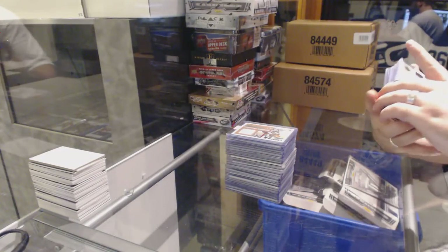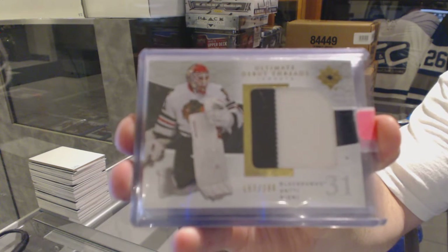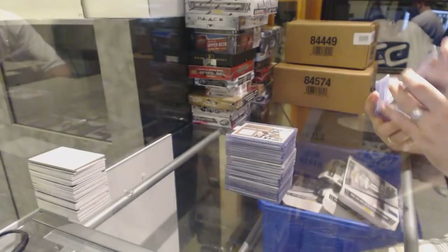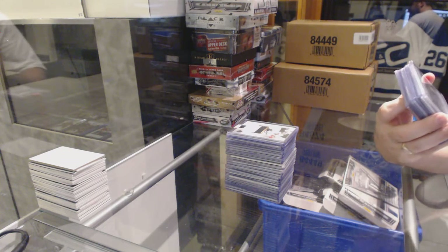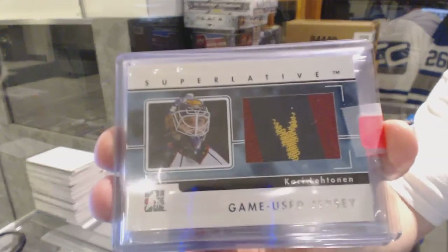For the Chicago Blackhawks, Ultimate Debut Threads jersey, number 200 — Antti Niemi. For the Winnipeg Jets, we've got a jersey number 2 of 30 — beautiful three, sorry four color, three color — Carri Letestu.